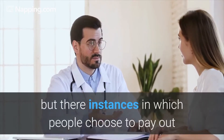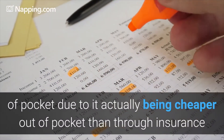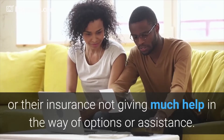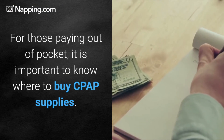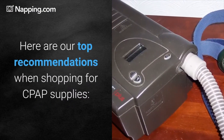There are instances in which people choose to pay out of pocket, due to it actually being cheaper out of pocket than through insurance, or their insurance not providing much help in the way of options or assistance. For those paying out of pocket, it is important to know where to buy CPAP supplies. Here are our top recommendations when shopping for CPAP supplies.